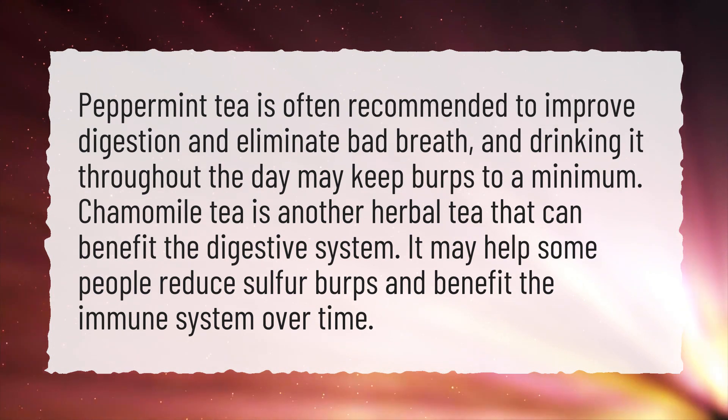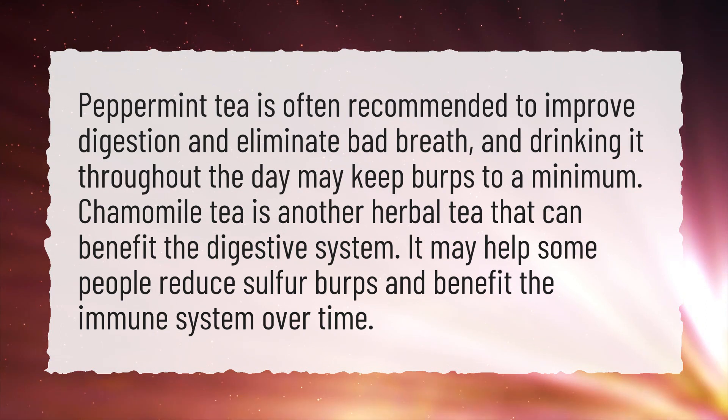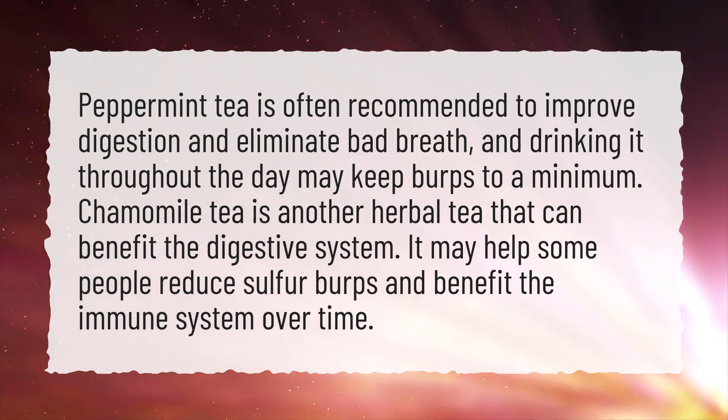Chamomile tea is another herbal tea that can benefit the digestive system. It may help some people reduce sulfur burps and benefit the immune system over time.